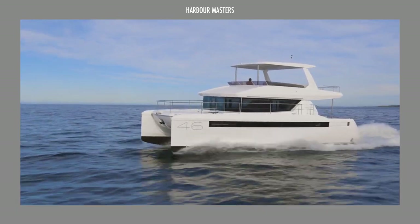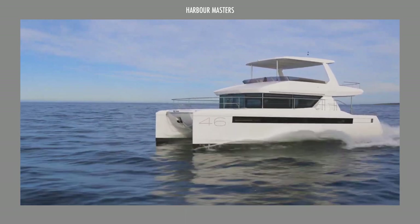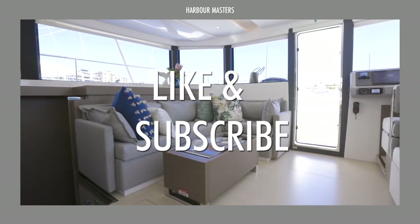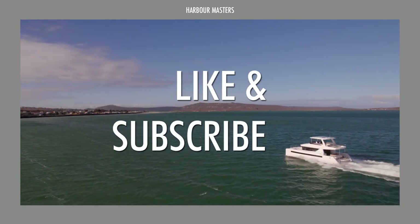Before showing our top pick, give us a thumbs up if you're enjoying this video, and leave a comment down below. Don't forget to subscribe if you haven't already, so you won't miss the next one!